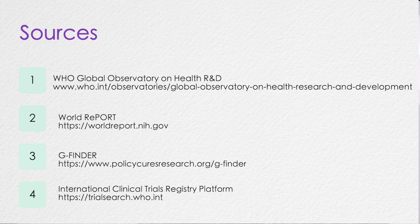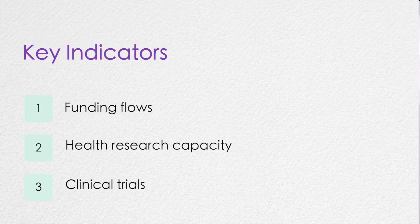Following Marcela's presentation, to complement findings from the literature and the scoping interviews, we also analyzed information from publicly available sources listed on the WHO Global Observatory on Health Research and Development, including the World Report, GFinder, and the WHO International Clinical Trial Registry Platform. To understand pharmaceutical R&D activities in low- and middle-income countries, we focused on three indicators: funding flow, health research capacities, and clinical trial activities.